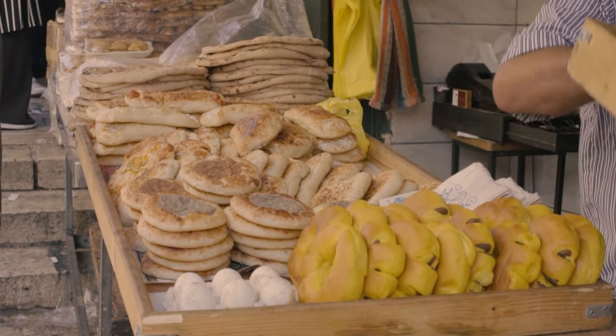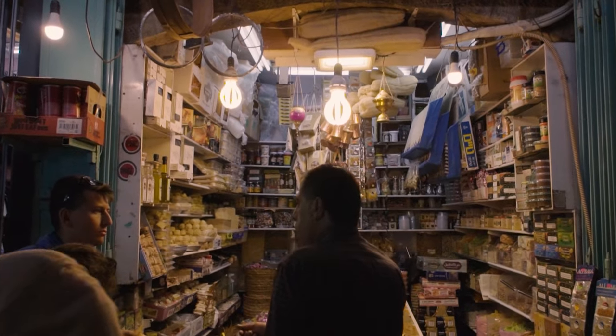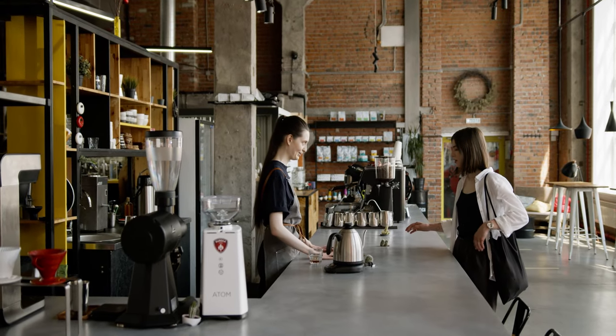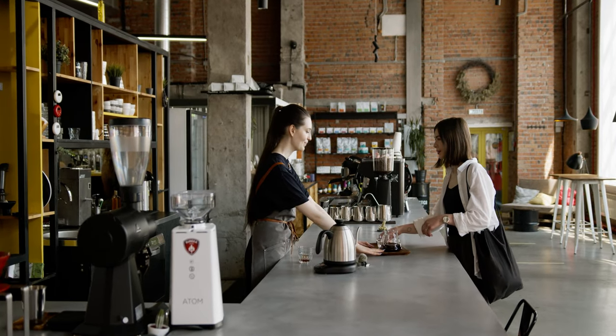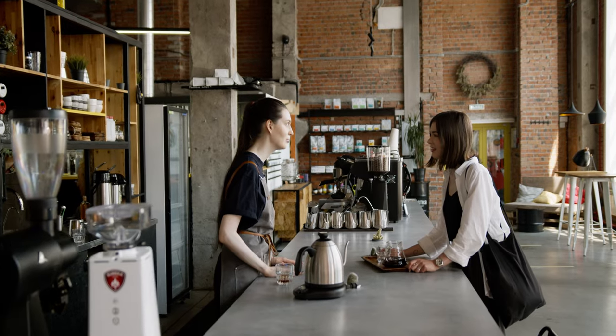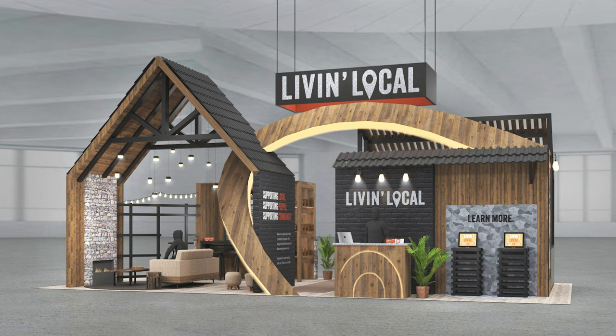The decision to employ a rustic style was influenced by the charm of small local shops. When people envision local stores, they often picture quaint, cozy spaces. The aim here is to bring a piece of the local experience to you, infusing the design with elements that evoke the genuine warmth and authenticity of these local shops. As you approach the area, you immediately notice the use of entirely natural materials, including wood, galvanized metal, brick, and more. The primary structure takes on a house-like form featuring a curve symbolizing the Live in Local brand mark.